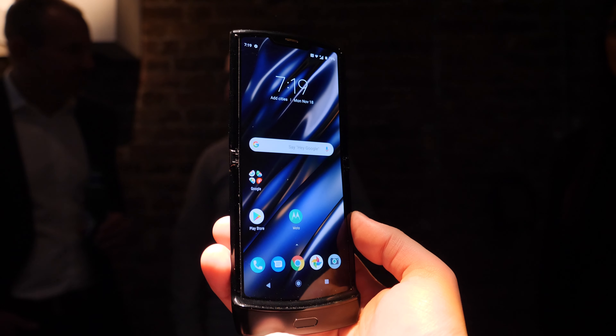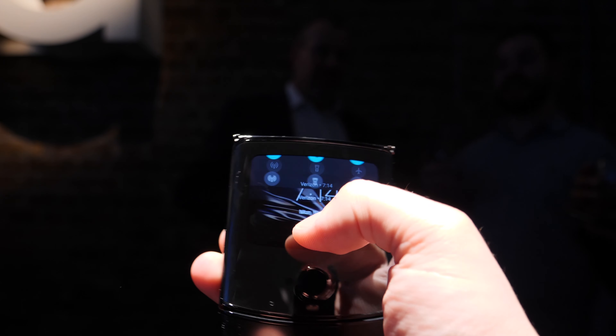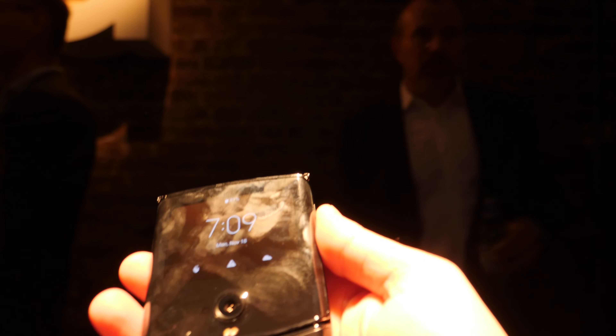Let's talk about the new Motorola Razr. It's actually the third — no, make that the fourth phone with a foldable display that I've got my hands on. It's quite different than the others. I'm talking about the Samsung Galaxy Fold, the Huawei Mate X, and the first one I touched, the Royal Flex Pi.